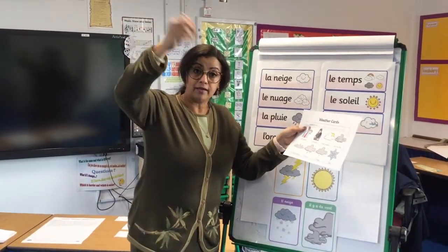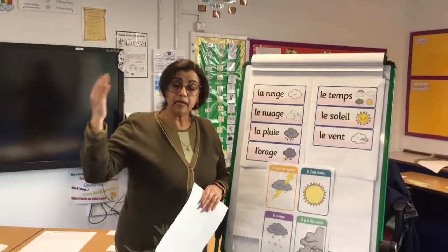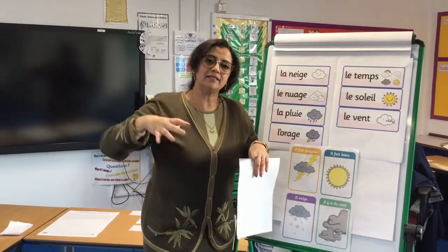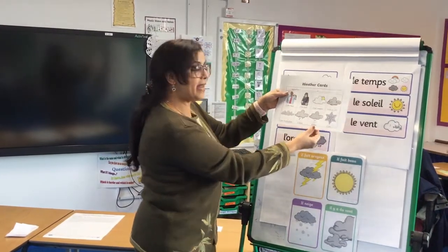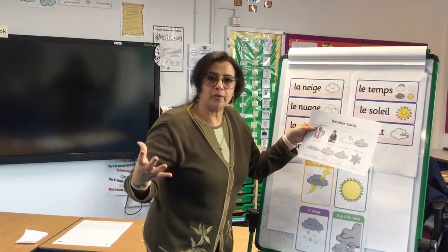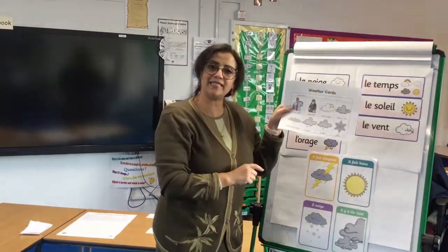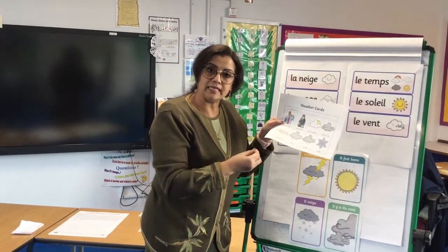Il pleut — la pluie is the rain, so il pleut means it's raining. Then il neige — la neige is the snow, il neige is it's snowing. So we have the flakes coming down of la neige. And the last one is this beautiful symbol you see often, especially at Christmas: il gèle — il gèle means it's freezing.